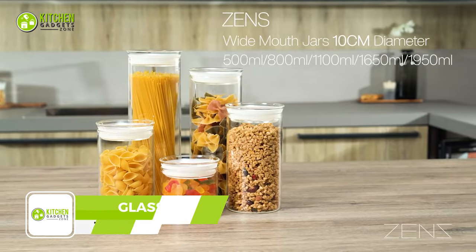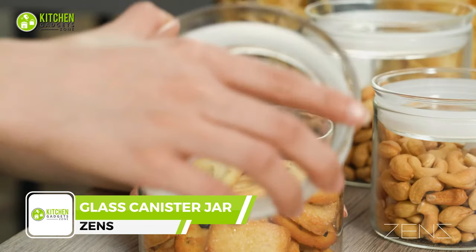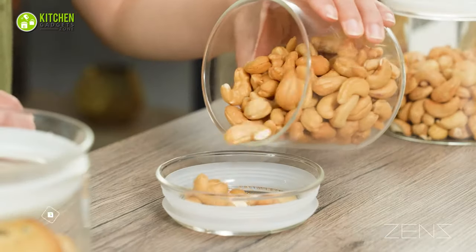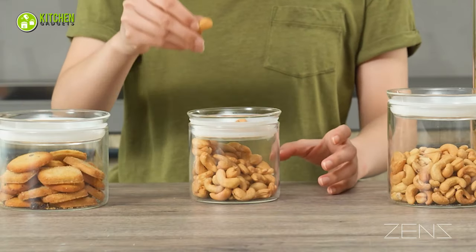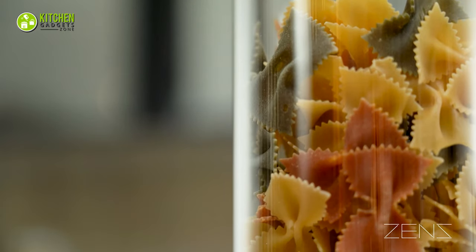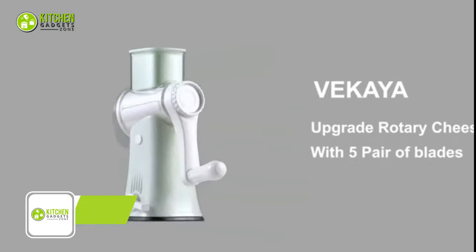Spice up your kitchen with Zen's glass canisters jar with lid. Keep your tea leaves, coffee beans, sugar, and spices fresh and delicious for longer. Made with thick, durable borosilicate glass, these jars are perfect for storing all your favorite ingredients. The airtight seal keeps moisture out, ensuring your food stays flavorful.